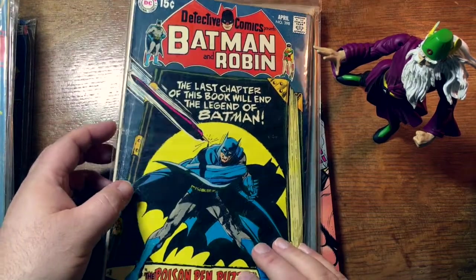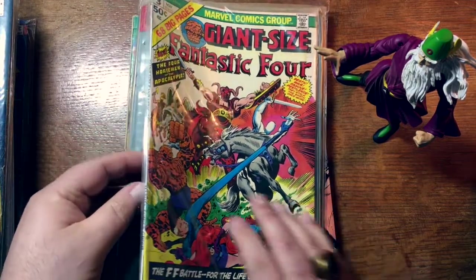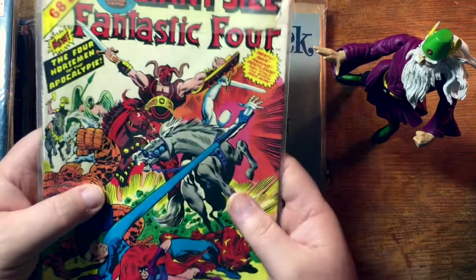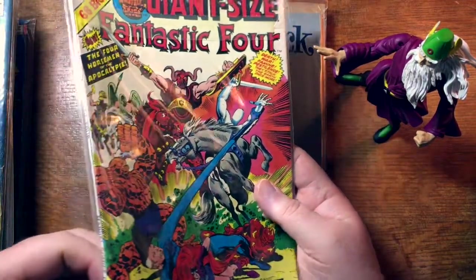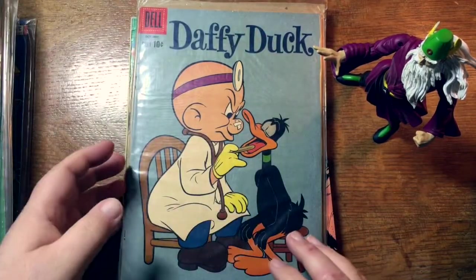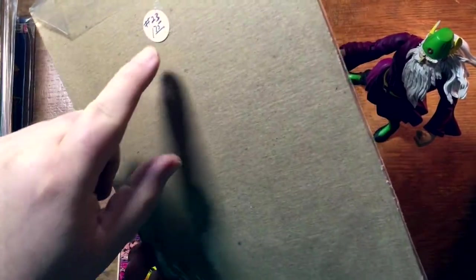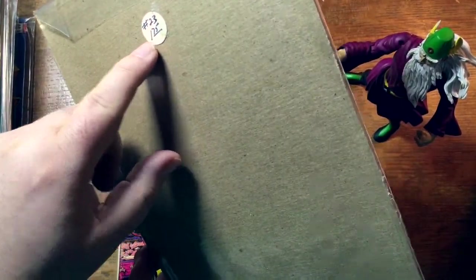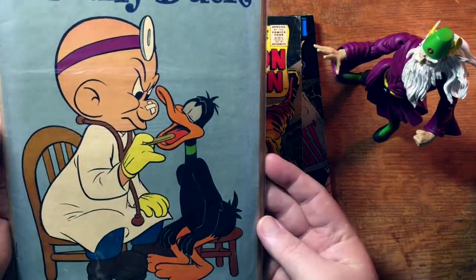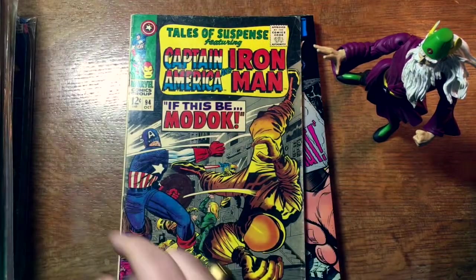Detective 398. Giant-sized Fantastic Four with a nice square spine. These giant-sized books are notorious for having the spines all crushed and mangled, but that one looks nice and square — so that'll be a good book. Daffy Duck. I wonder what issue number that is — number 23. And again, somebody thought that was only going to be $1.75. These Looney Tunes books don't do all that well.